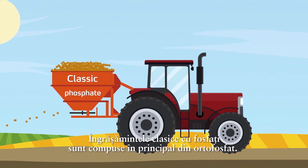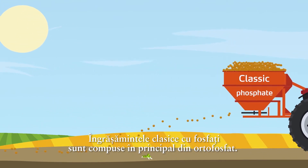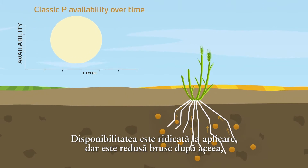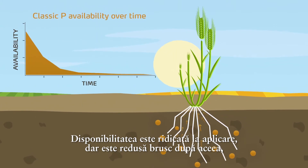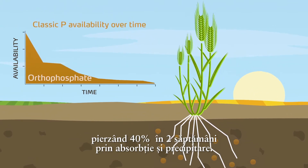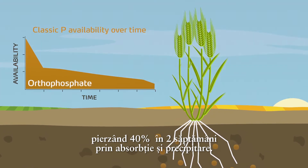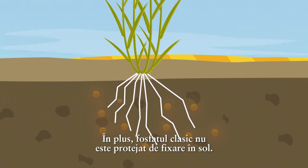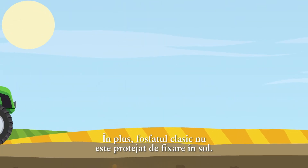Classic phosphate fertilizers are basically composed of orthophosphate. Its availability is high upon application, but is reduced sharply afterwards, losing 40% in two weeks by adsorption and precipitation. So the availability is lower when the crop needs are the highest. Moreover, classic phosphate is not protected from fixation in the soil.